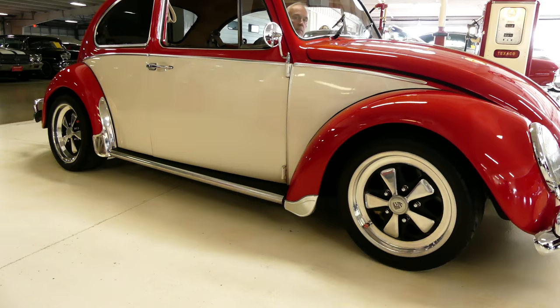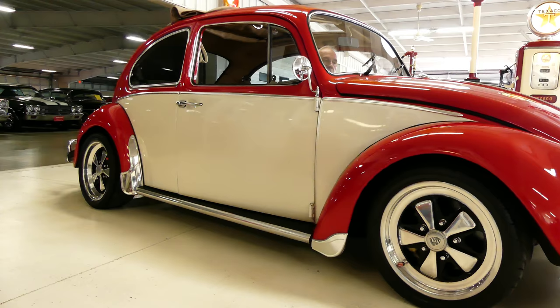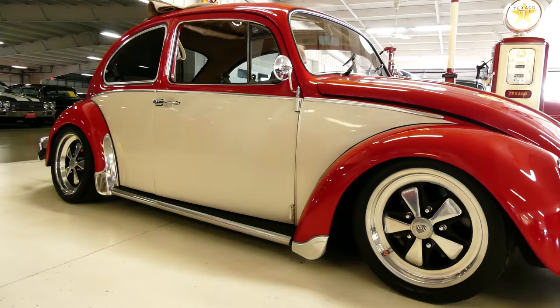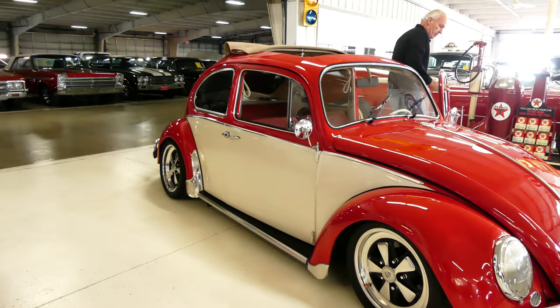Good day, everybody. Kurt with Cruising Classics here, introducing a 1973 Volkswagen Beetle with the air ride. I'm going to get you a quick shot — we're dropping down. Wow, very cool ride.